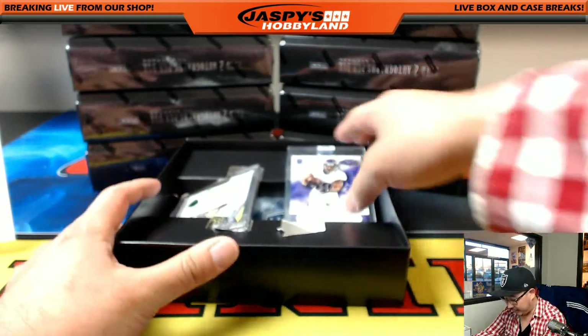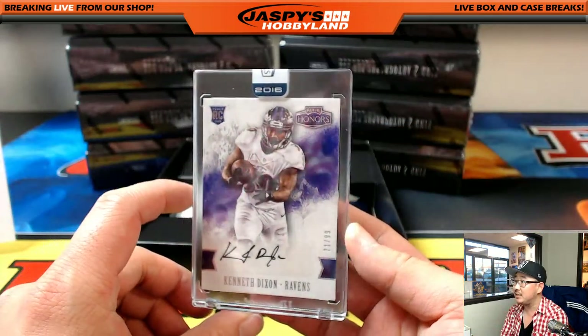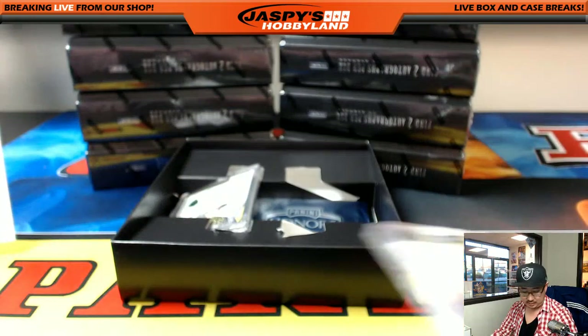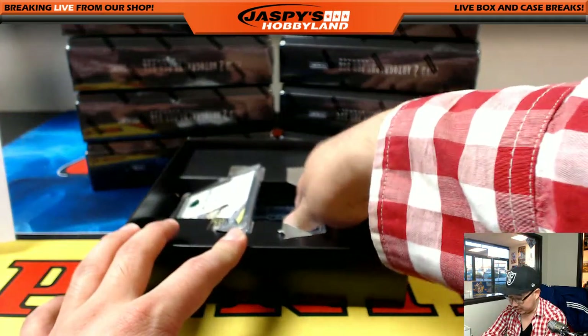Wow, here we go! First of all, another friend of Jasper's Hobbyland — Kenneth Dixon for the Ravens, 71 out of 99 — that goes out to Michael Brinson with the Ravens.